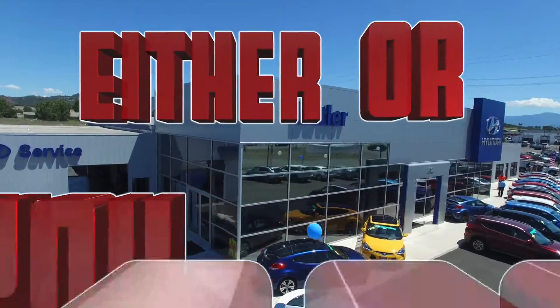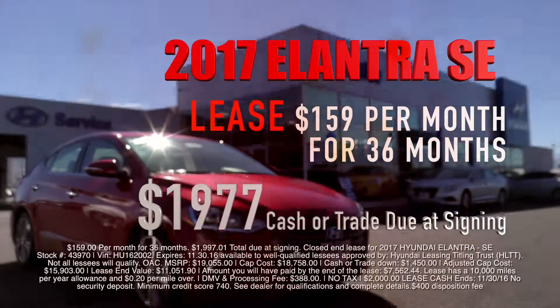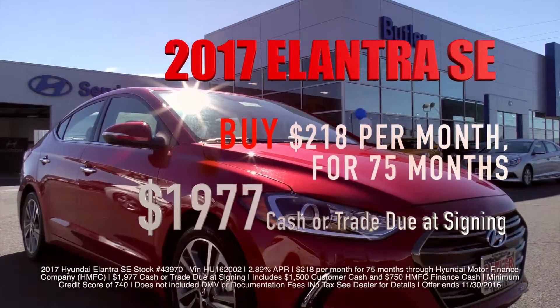It's Butler Hyundai's Either or Sales event. You score! Lease a 2017 Hyundai Elantra for $159 a month, or buy a Hyundai Elantra for $218 a month. Score!